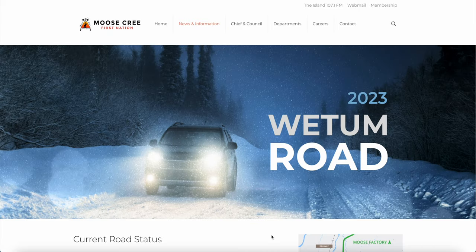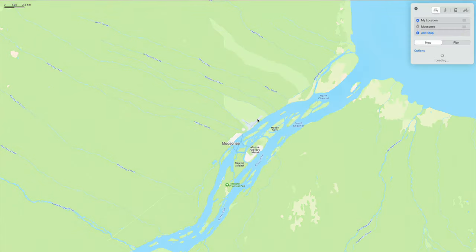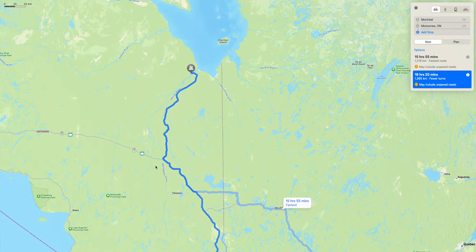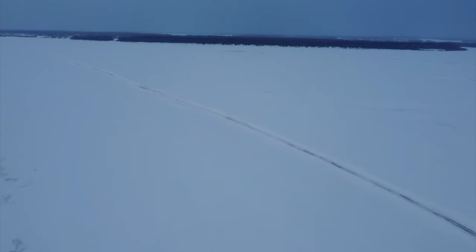The Weedham Snow Road is a seasonal road that is constructed each winter to provide access to the remote Cree communities in northern Ontario, Canada. The road spans over 190 kilometers and is only open for a few months each year, typically from January to March, when the temperature drops enough to allow the road to be constructed on the frozen rivers and lakes.